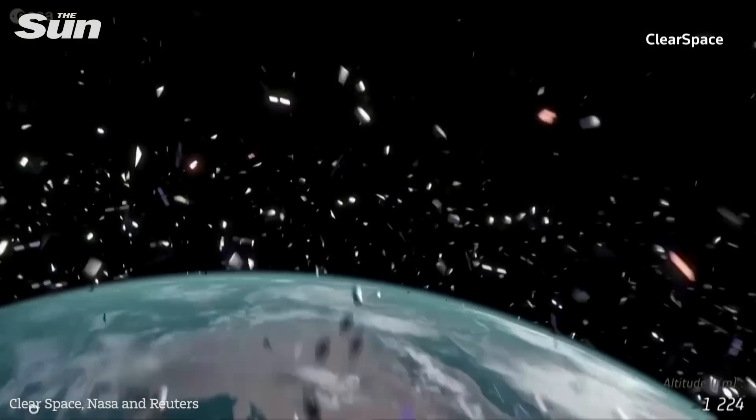We see collisions happening, we see these debris clouds, it's only going to get worse. We can't ignore this problem, we have to act now.